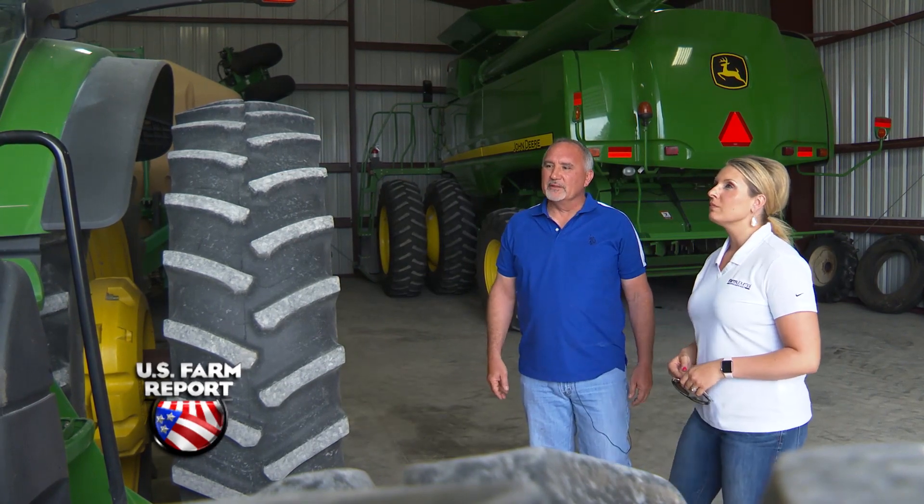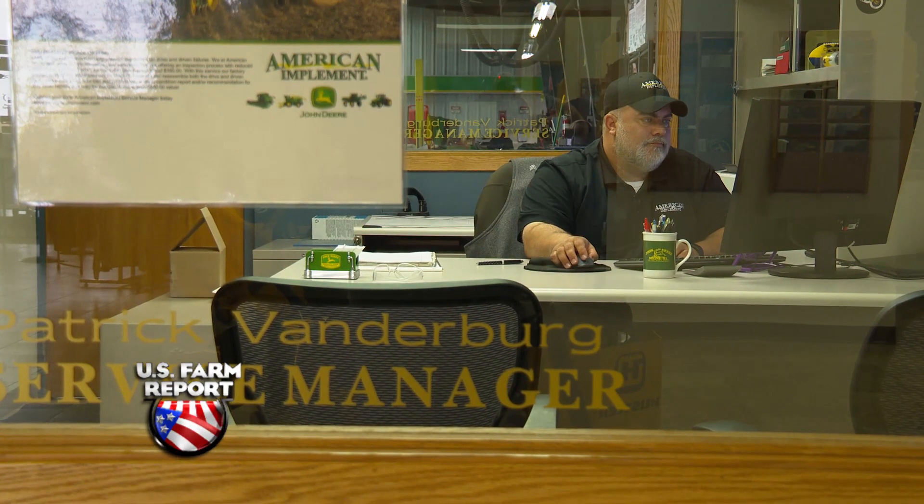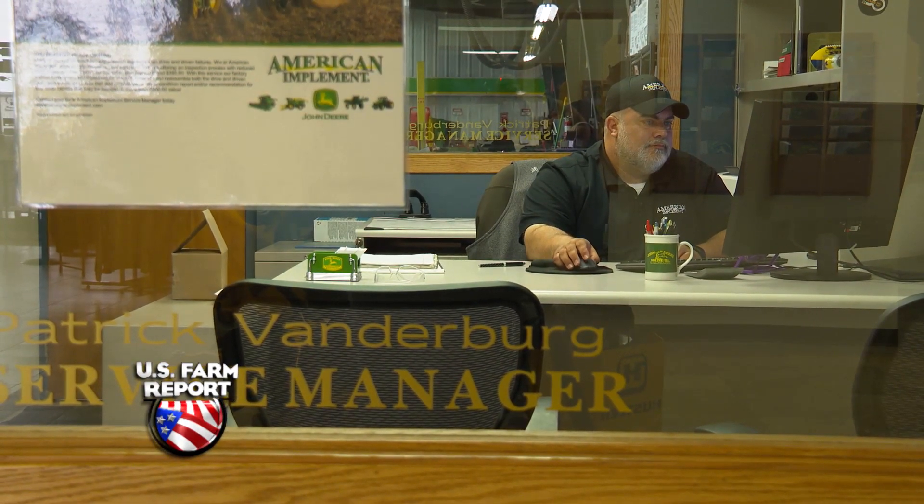A harvest proving to be a challenge in more than one way. We've been out in Milo harvesting. I was in the combine, had a kid in the tractor and grain cart. And I get a call from American Implement, wanting to know how my new tractor is running. That call came from Patrick Vanderberg, service manager for American Implement. He got a code right away in the morning, as soon as he turned on the computer — a code for a PTO sensor harness that could be an issue.